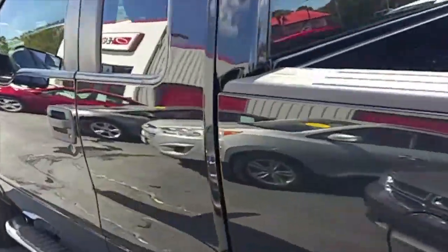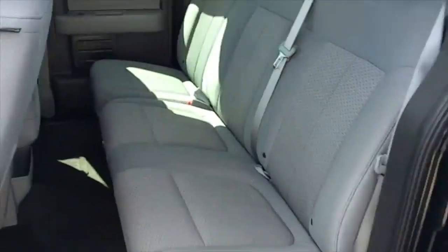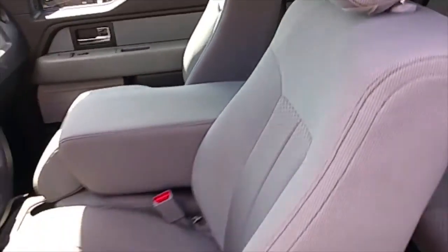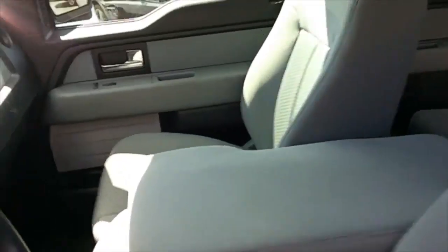Let's take a look inside your cab. Very nice set of seats in this vehicle — no rips, no stains, no tears. This truck looks good, feels good, smells good. Take a look in the front — got your captain's seat, nice and neat, and the passenger seat.